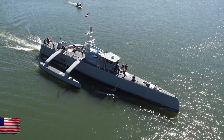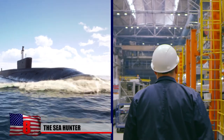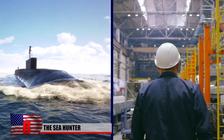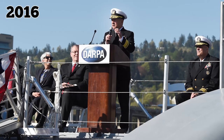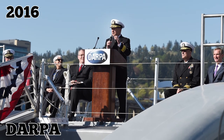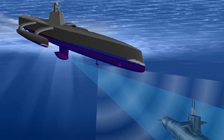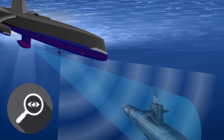The Sea Hunter is the world's largest autonomous ship, designed to track silent diesel-electric submarines for months with little to no human assistance. It's the future of underwater warfare. Launched in 2016 as part of the DARPA Anti-Submarine Warfare Continuous Trail Unmanned Vessel, it can not only hunt down enemy subs but also uses its stealth capabilities to spy on them as well.